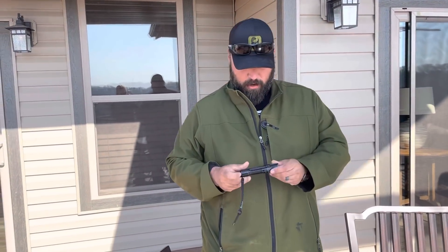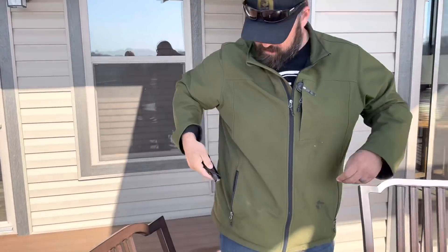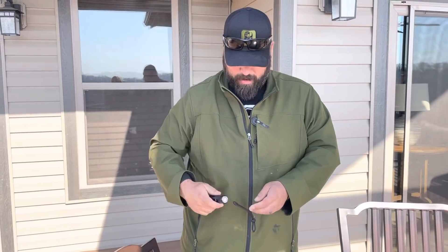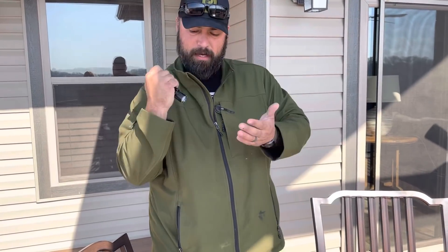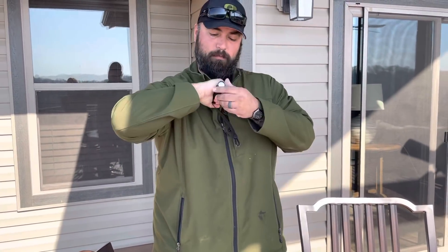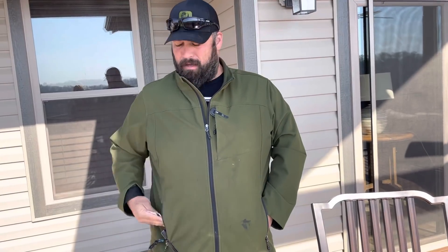I've got an Olight M2R in this pocket, clipped right there. It also works as a loaded fist, and the bezel on this is pretty sharp, so if you had to jab somebody you'd be good to go. But mostly it's for utilitarian tasks.